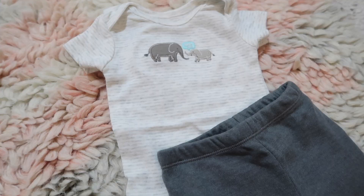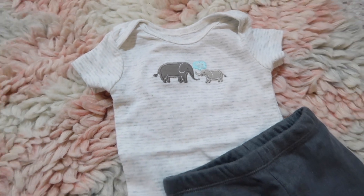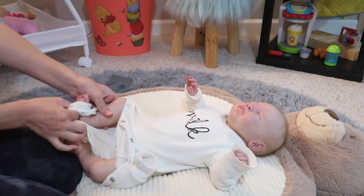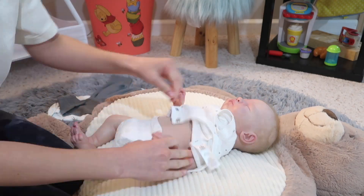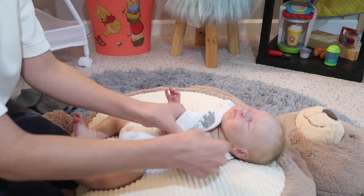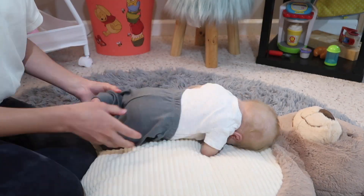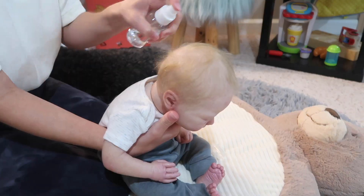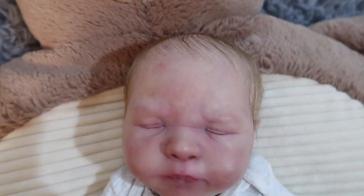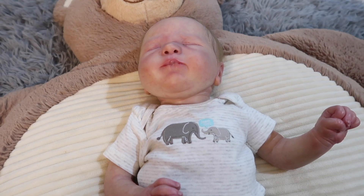I just chose Milo's outfit — he's going to be wearing this gray striped onesie that has two little elephants on it, which I think is super cute, and then he's just going to wear it with these dark gray pants. Now I'm going to get him dressed. I just finished putting Milo into his outfit and I also brushed his hair so now it looks super smooth. Now I'm going to put him into the stroller because we're going to go for a little morning walk.